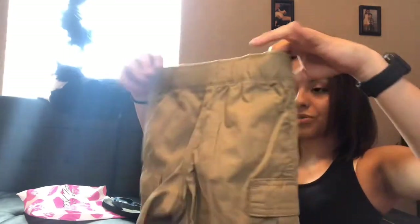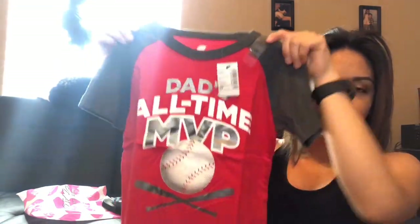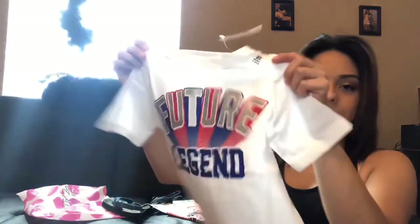He got a new pair of khaki shorts and a shirt that says 'Dad's All Time MVP.' He is obsessed with sports — he likes any type of sport: baseball, football, basketball, soccer, hockey, ping pong, archery — he likes it all and plays it all. Anything sports-related, he's in for it. Another one just says 'Future Legend,' which is super cute.